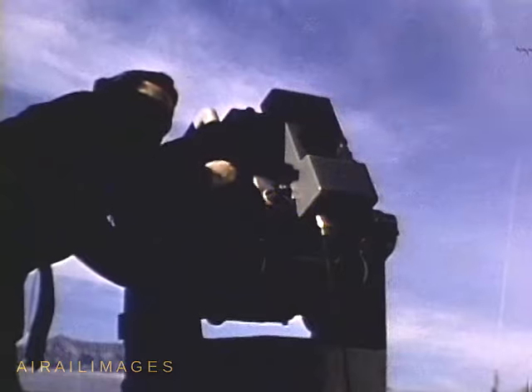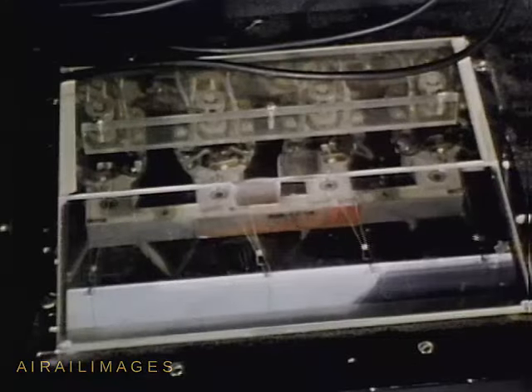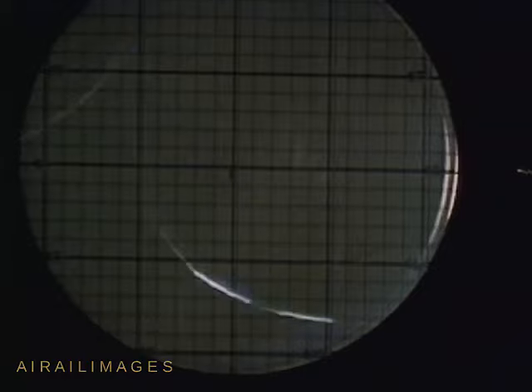Ballistic cameras are trained upon the missile to obtain highly precise position data. Telemetry stations are zeroed in. These stations receive and record as many as 28 channels of information from missile-borne instruments. Information radioed from the missile varies widely in nature. Commonly data on such functions as skin temperatures, rate of fuel flow, and pressures are telemetered.